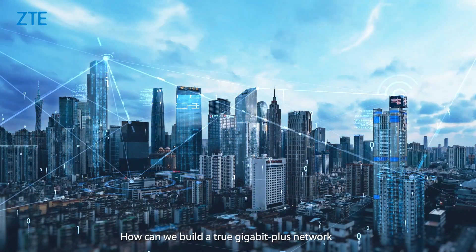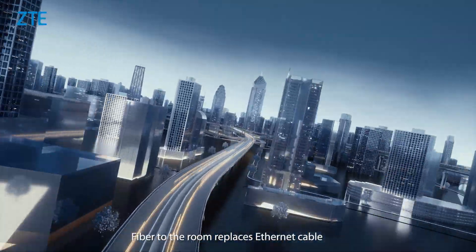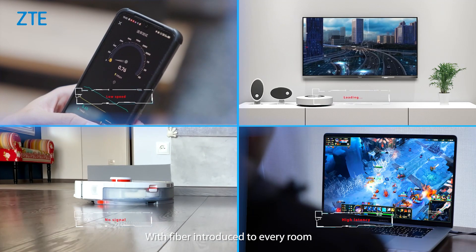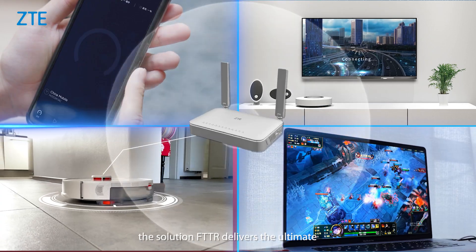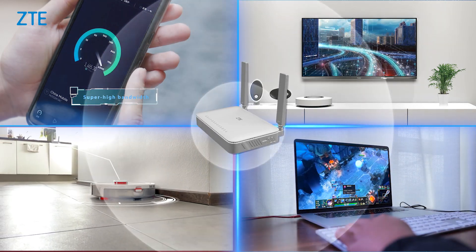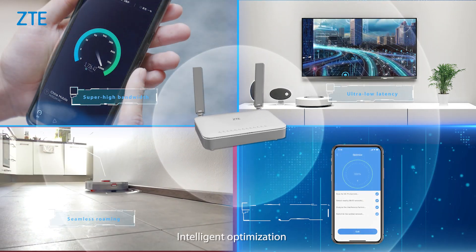How can we build a true Gigabit Plus network? Fiber to the room replaces Ethernet cable with optical fiber to enable speed upgrades in the next 20 years. With fiber introduced to every room, the FTTR solution delivers the ultimate whole home Gigabit Plus experience: super high bandwidth, ultra low latency, seamless roaming, and intelligent optimization.